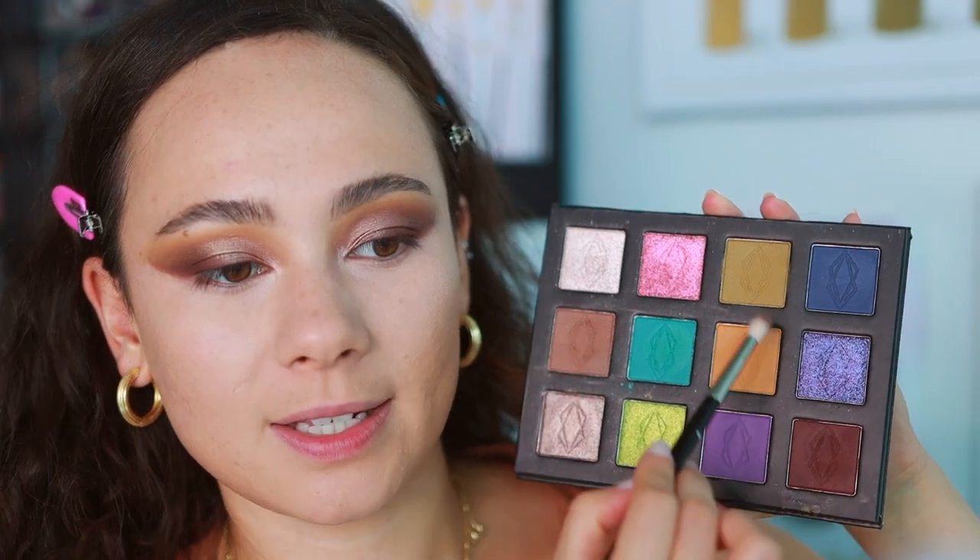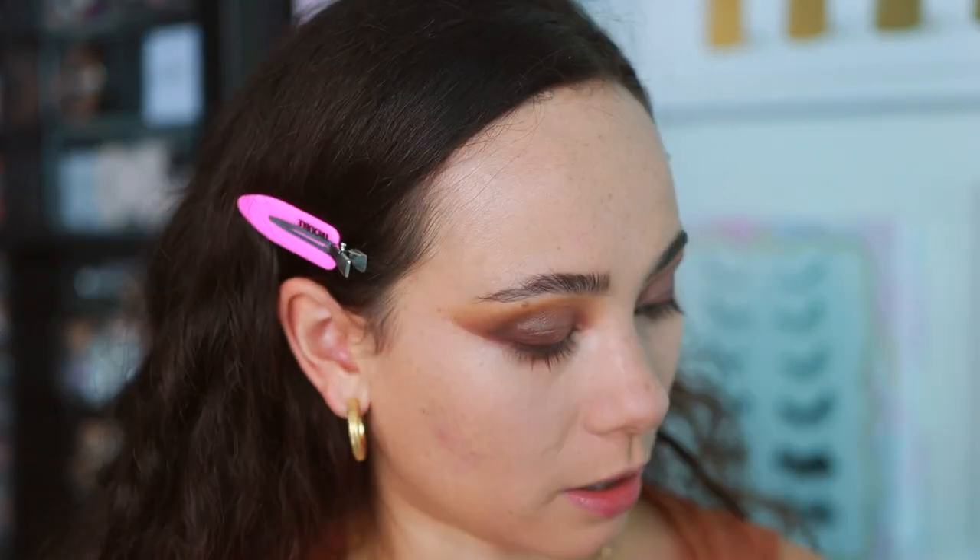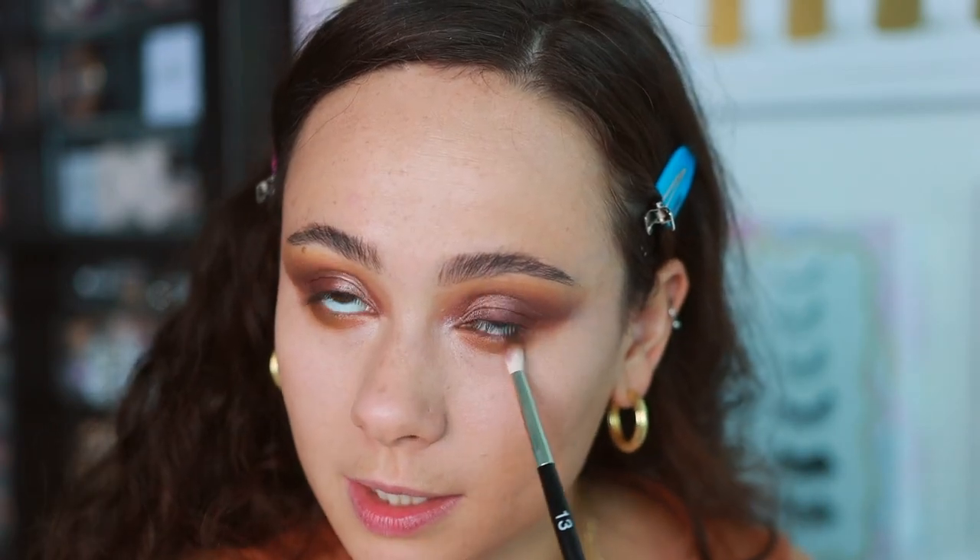I'm just going to finish the lower lash line — mixing the mattes and placing this in the inner half and these two in the outer corner. What are your thoughts on Bite Beauty closing? Are you surprised? I'm not nearly as shocked as I was when Becca closed — that felt more out of nowhere since Becca was a bigger brand. With Bite, a rebrand usually means things weren't going the best. It's unfortunate it didn't work out, and I'm sad for the people working behind the brand, but I'm not personally affected.